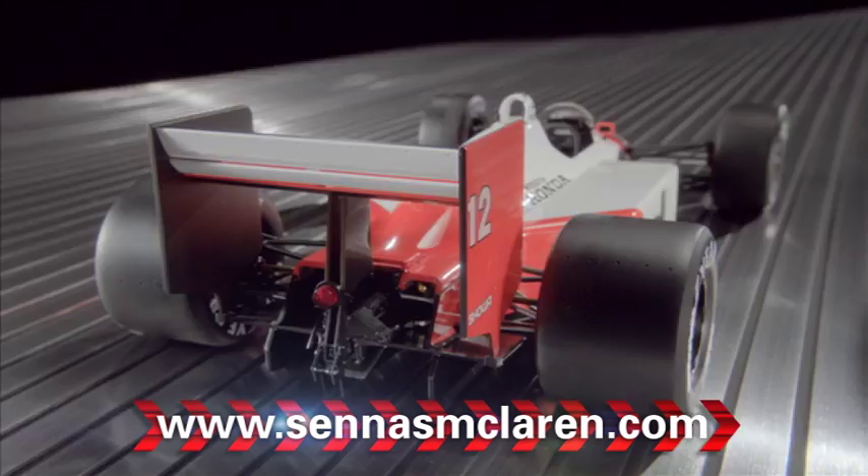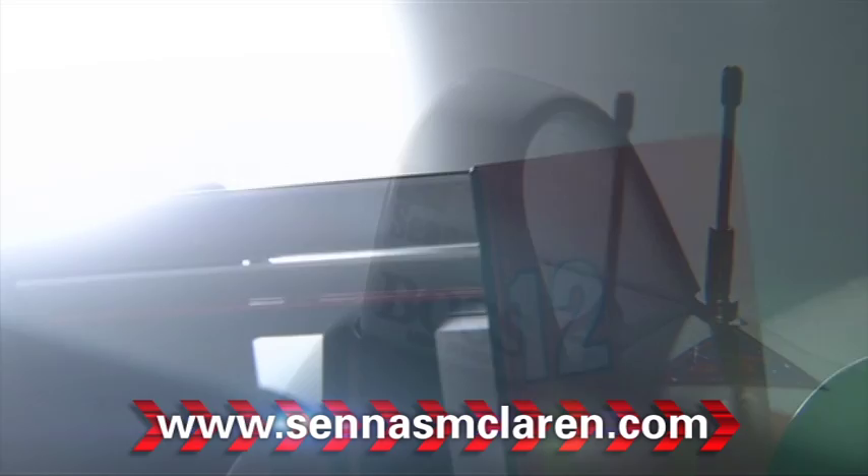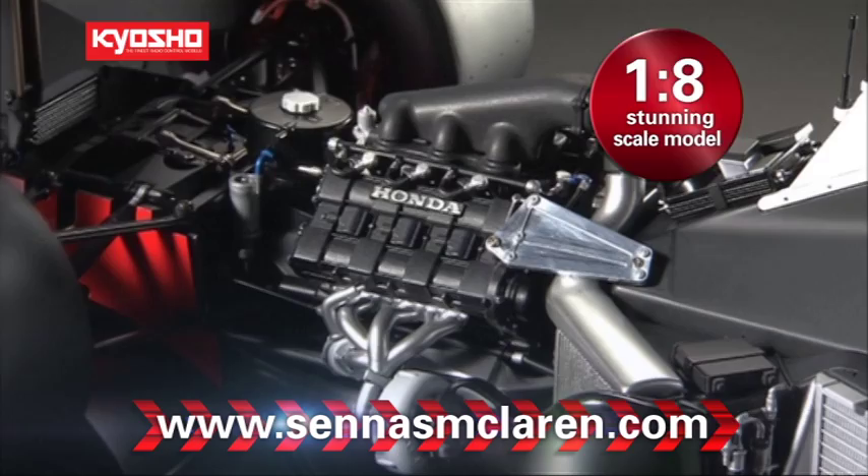To ensure even the tiniest detail of this model was correct, in-depth research was conducted at both the makers of the original car, McLaren, and engine supplier Honda. Feedback from the original development team who worked on the MP4/4 also helped create this stunning Kyosho 1:8 scale model with an unprecedented level of detail.